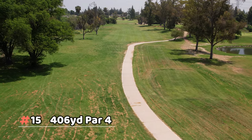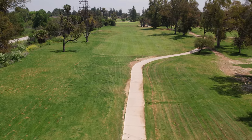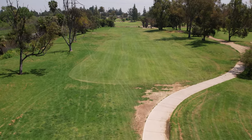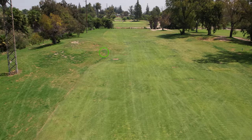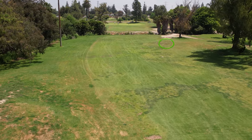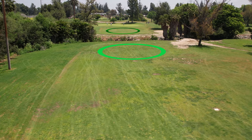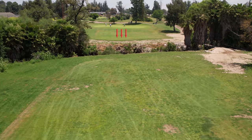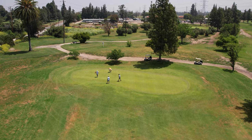Number fifteen is a pretty long par four with a lot going on — the creek is definitely a factor. There's a grass mound on the left and another on the right. The key decision point is the creek crossing: you should strongly consider laying up short of the creek because even if you clear it, you land on a slope. Lay up, hit your next shot on the green, and try to make a one-putt par.